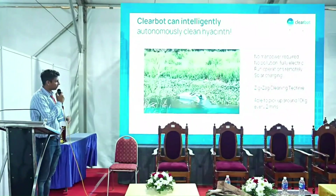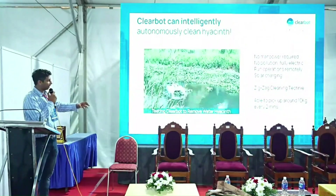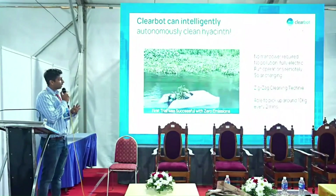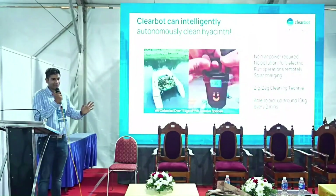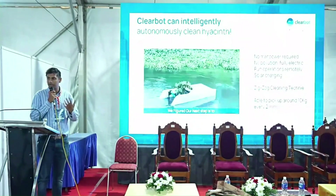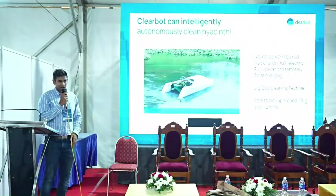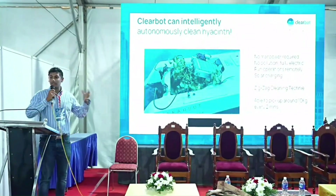The machine uses a camera to detect where the hyacinth is, a machine learning algorithm drives the boat to the region, and a conveyor belt inside sucks up and collects all the hyacinth stored on the boat. The entire process requires no manpower — you can sit in the US and drive a boat in Kerala. It's fully electric, runs remotely, can be charged with a solar panel, giving zero emissions, and picks up 10 kg every two minutes.